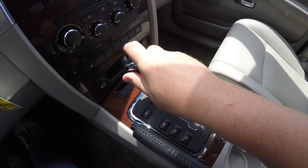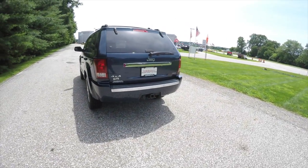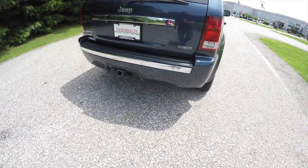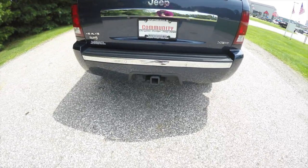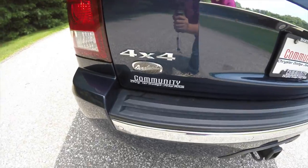Looking around back, it does have the ParkSense parking sensors along with the ParkView backup camera, trailer tow group, and of course the Overland badge.